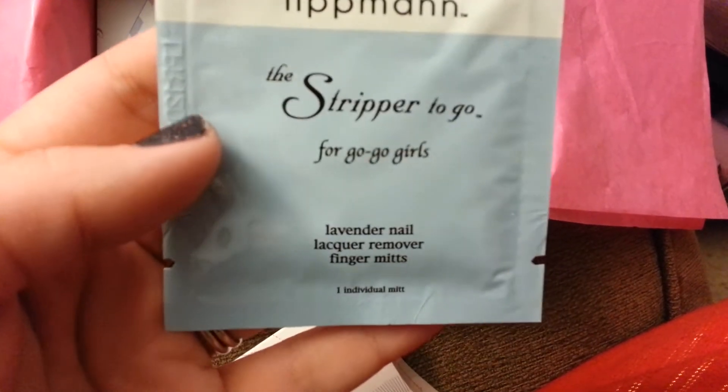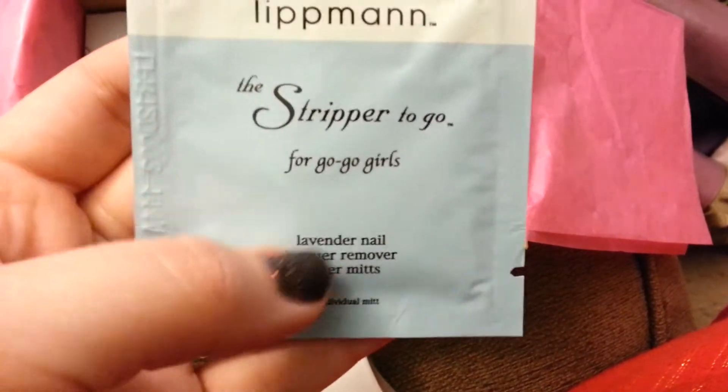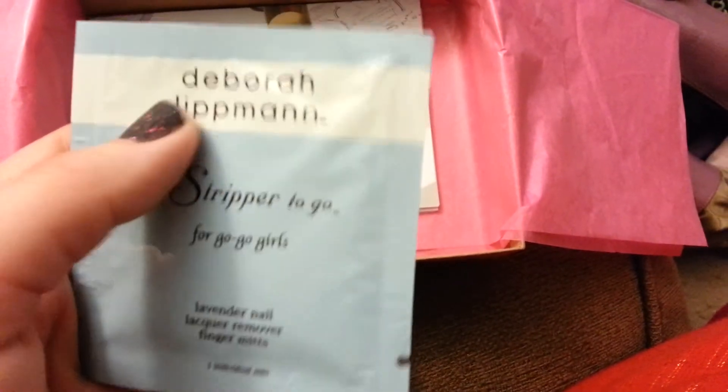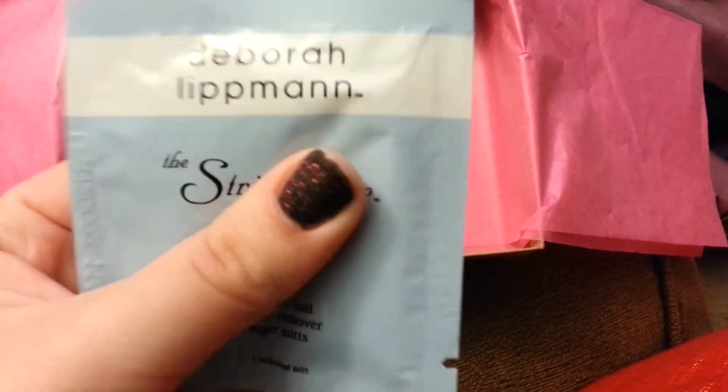And it's got this pack — this is a lavender nail lacquer remover, which I need to read the ingredients before I can use this, because I'm allergic to certain lavenders.